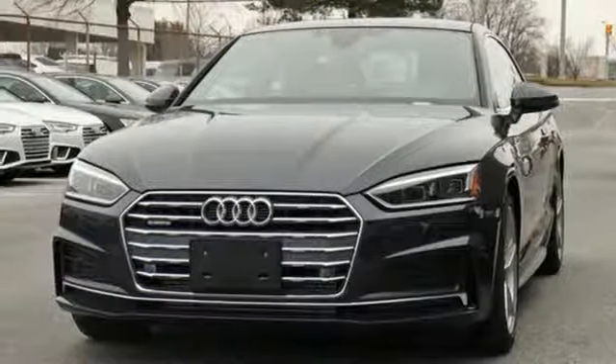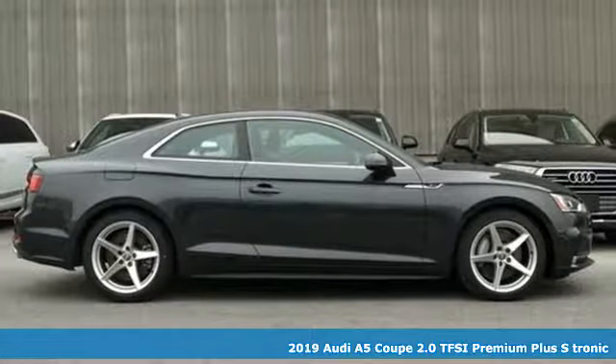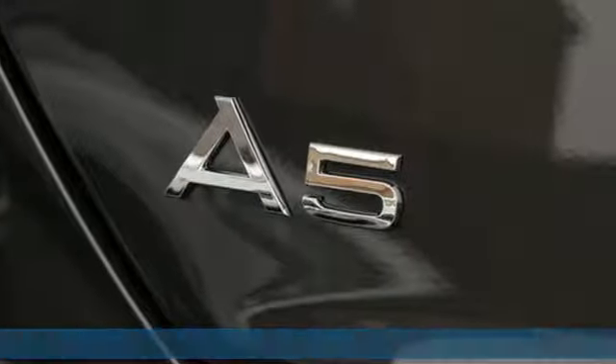Here's a new 2019 Audi A5 Coupe. Every double take this A5 gets is a testament to its adventurous spirit, and get ready for an impressive combination of features.